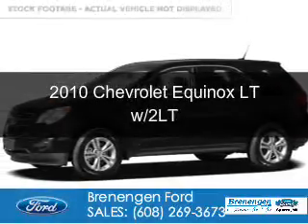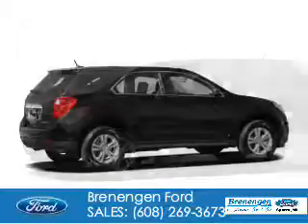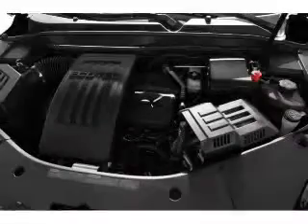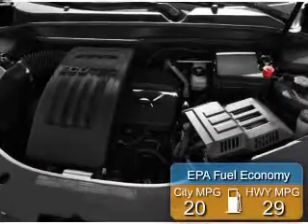This is a used 2010 Chevrolet Equinox. It's powered by all-wheel drive, a 2.4-liter four-cylinder engine, and a six-speed automatic transmission. Great fuel efficiency saves you money by requiring fewer trips to the gas station.